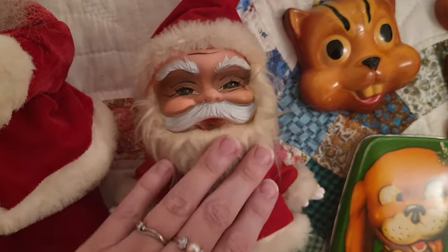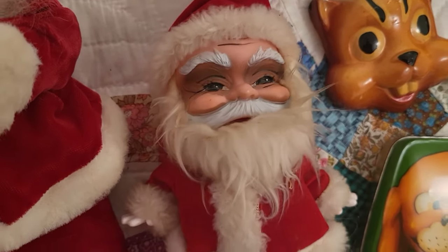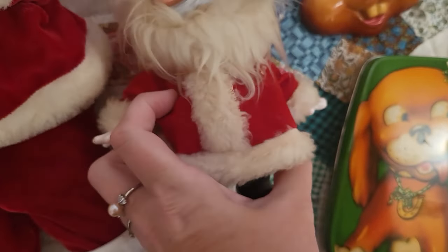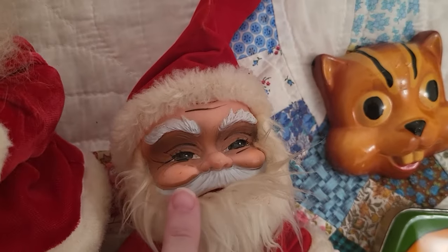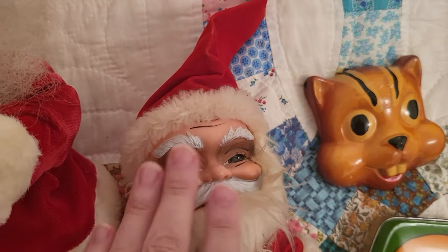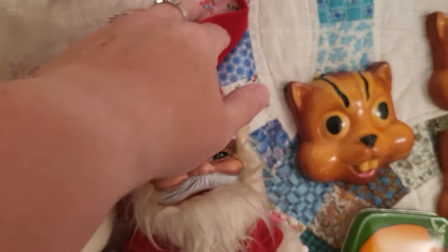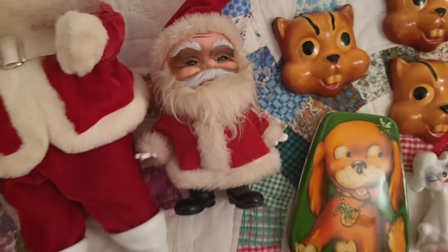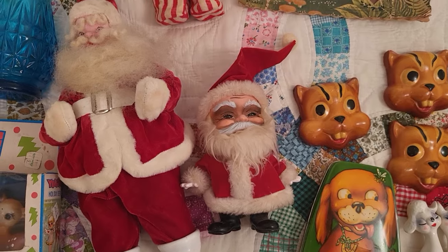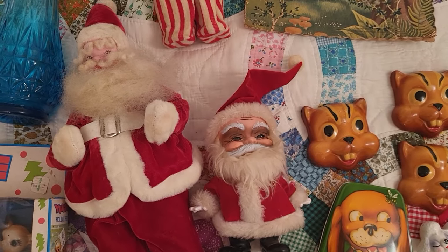Also from the same person, this Kamar — it is Kamar, does have the tag from 1970. He's a little creepy; he's been going up and down the chimney so he's got a little soot on his face, a little on the creepy side. But I think he's really cool — I have never come across him in the wild before.